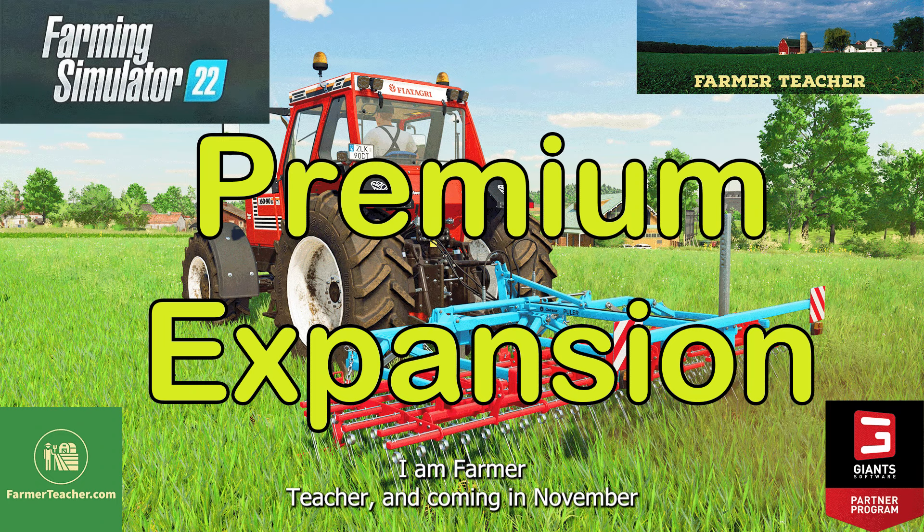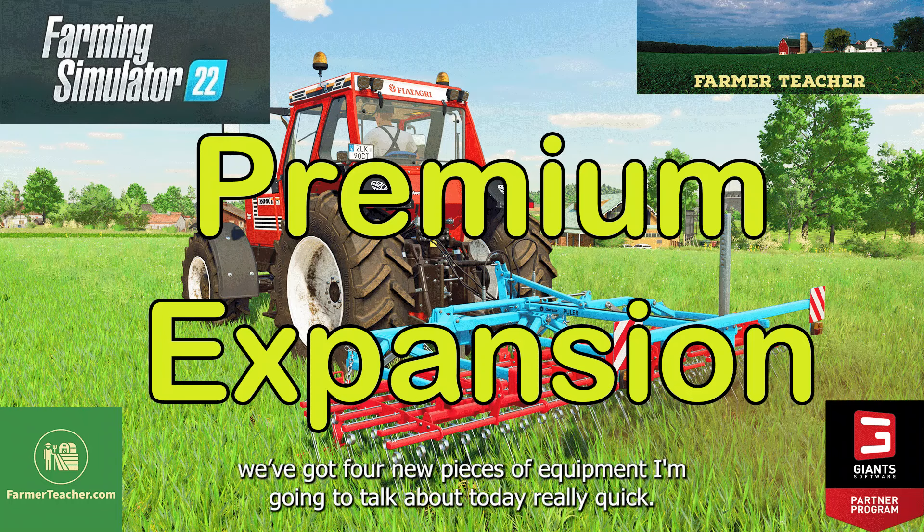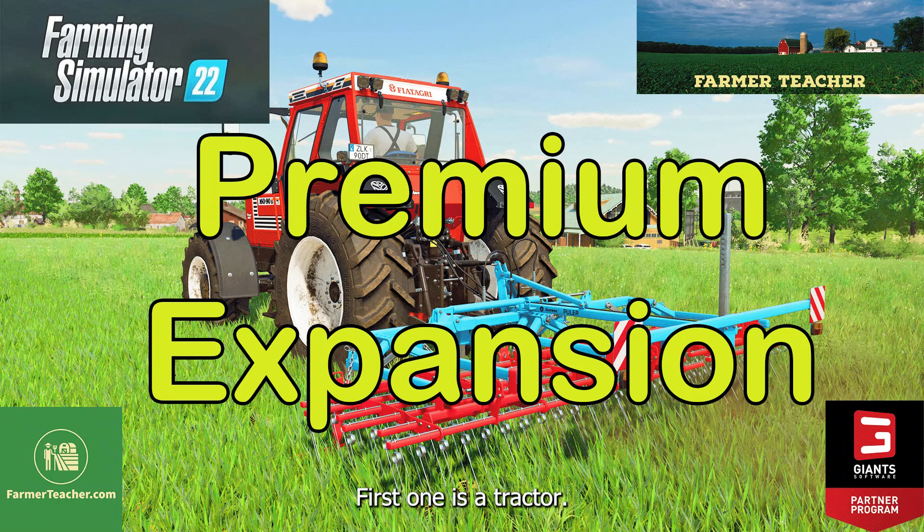Hey, I'm Farmer Teacher, and coming in November as part of the premium expansion on Farming Simulator 22, we got four new pieces of equipment I'm going to talk about today. First one is a tractor.